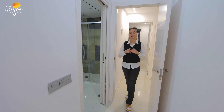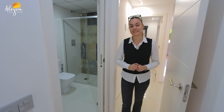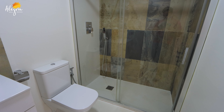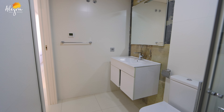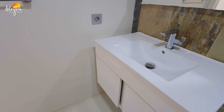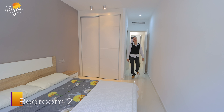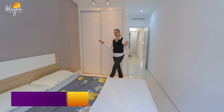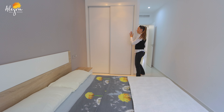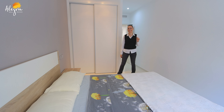We are now in the master bedroom. At the entrance of the master bedroom, on the right, you have a nice bathroom with a shower, toilet, and sink. And at the end of the master bedroom you have the sleeping area with a nice big bed. Again, there is a wardrobe built directly into the wall, so you don't lose floor space.